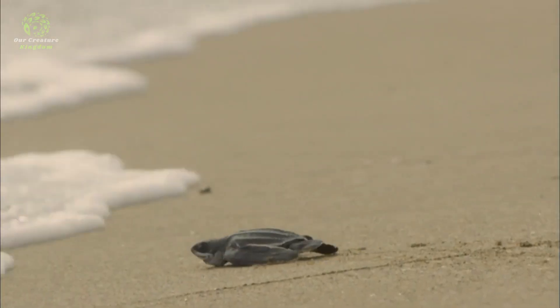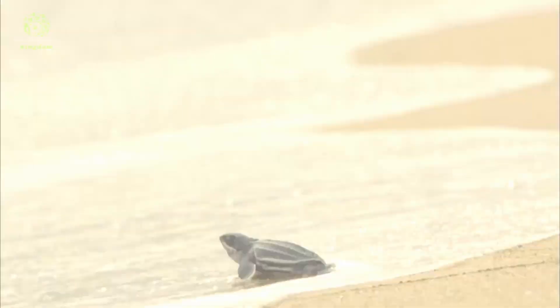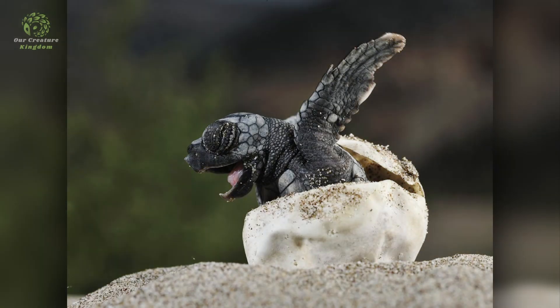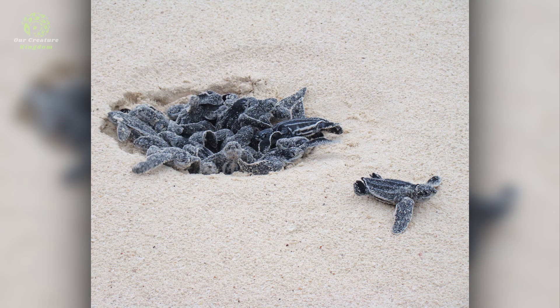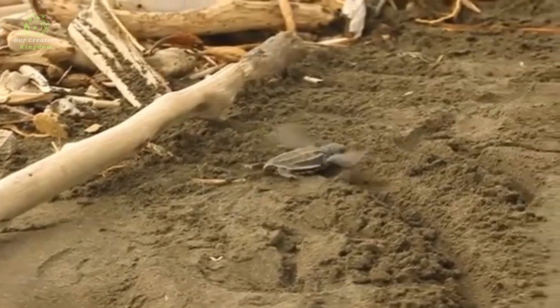Leatherback sea turtles face a high mortality rate at all stages of life. It's estimated that only about 1 in 1,000 hatchlings will survive to adulthood. This low survival rate is due to a combination of natural predation and human impacts such as coastal development and pollution.